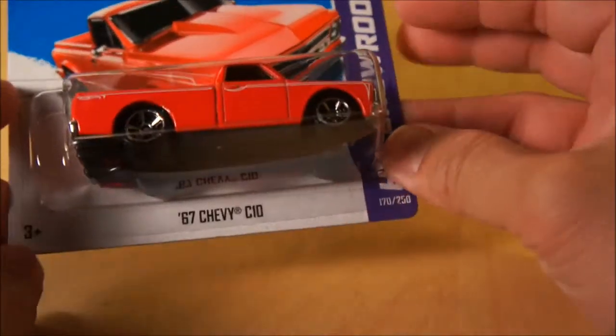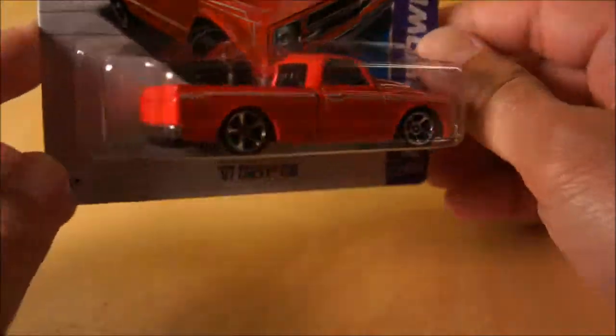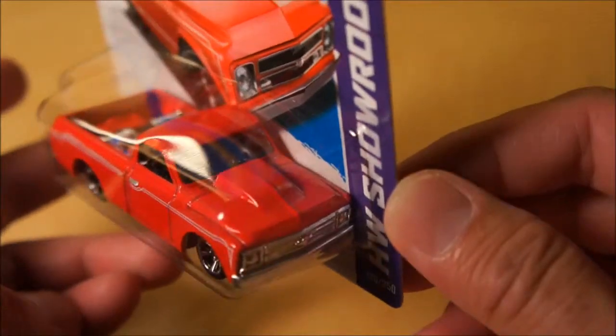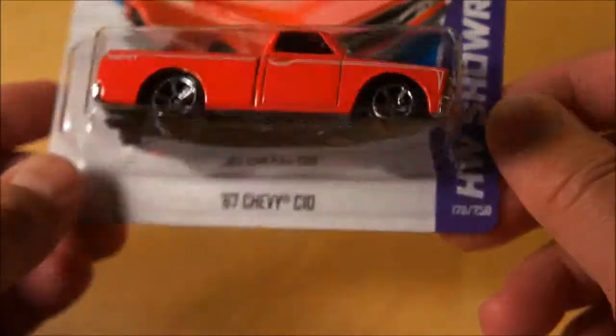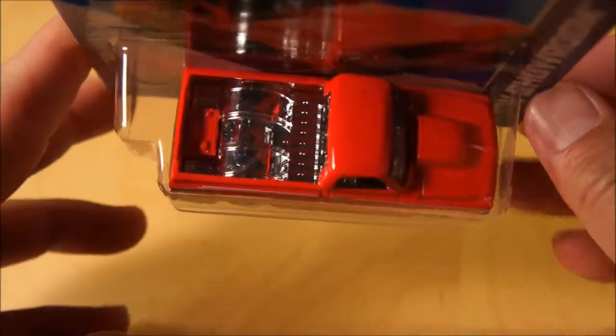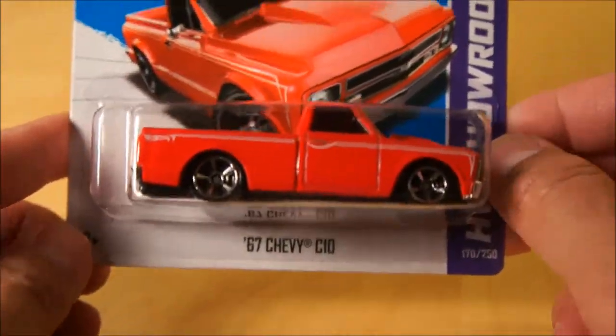And then finally, I really like this one — the 67 Chevy C10. This thing is pretty cool with regards to trucks and stuff like that. It's got the hood cowl, a little bit lower stance. I like the pinstriping — very nice. Tubbed. Very nice.